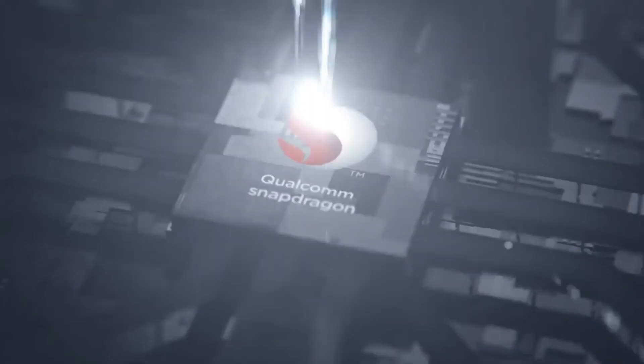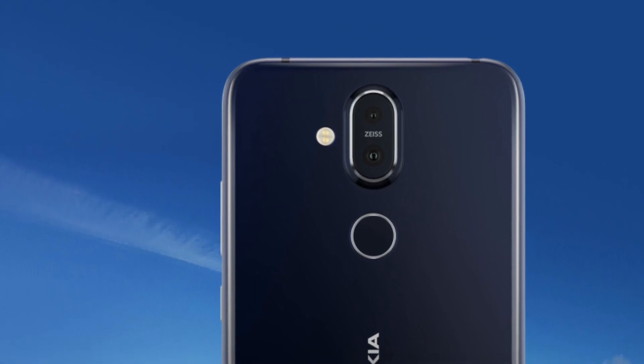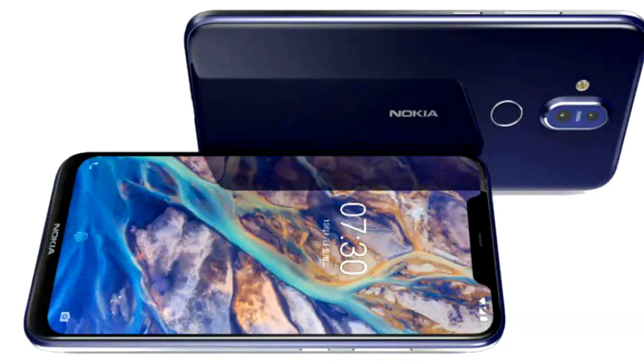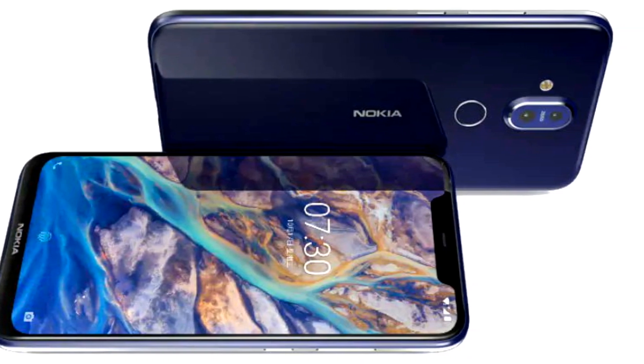Talking about the processor, you will see a 10-nanometre technology-based Qualcomm Snapdragon 710 processor with two RAM and two storage variants: 4GB RAM with 64GB internal storage, and 6GB RAM with 128GB storage.